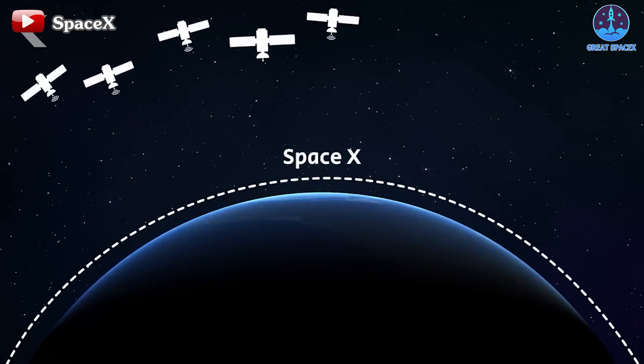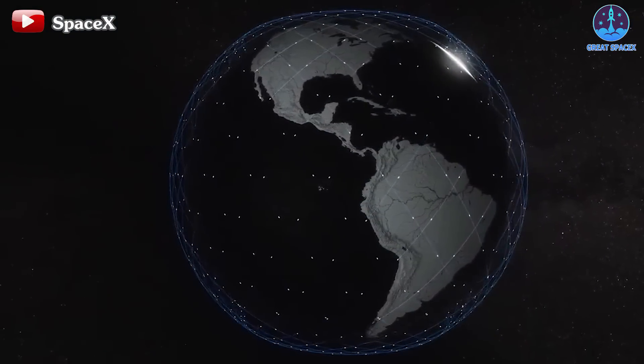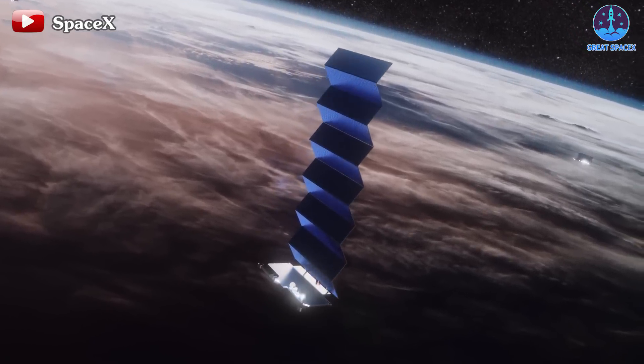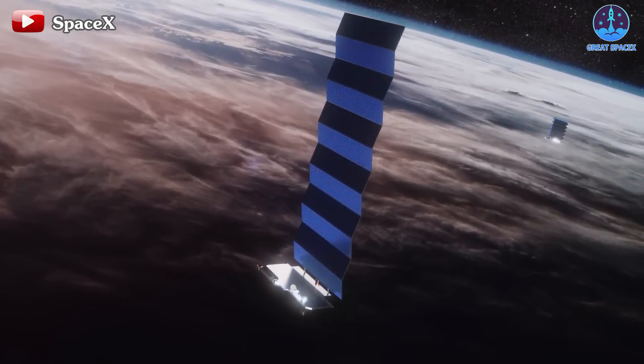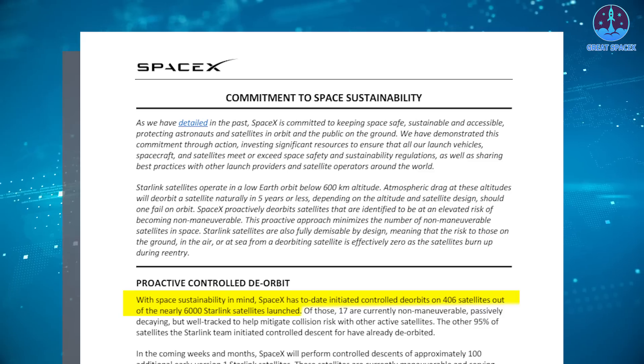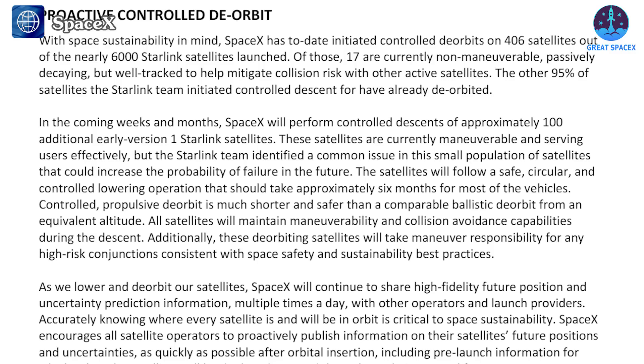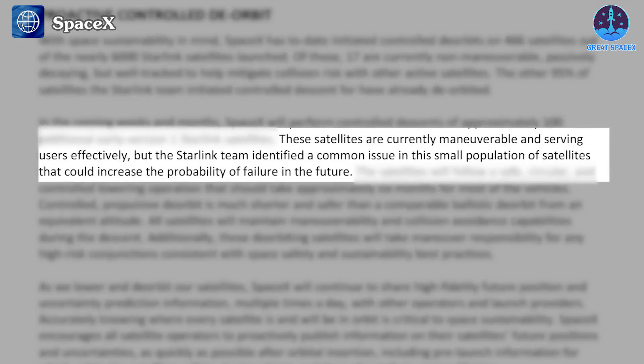Another significant development involves the planned removal of approximately 100 older Starlink satellites from orbit due to a design flaw that could compromise their functionality. In a statement on February 12th, SpaceX said it would perform controlled descents of about 100 early version 1 Starlink satellites out of concerns that the spacecraft could fail in orbit and no longer be maneuverable. These satellites are currently maneuverable and serving users effectively, but the Starlink team identified a common issue in this small population of satellites that could increase the probability of failure in the future. The company did not elaborate on that issue or identify the specific satellites affected.